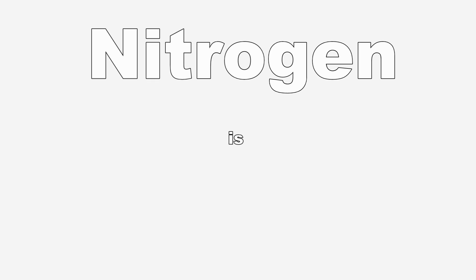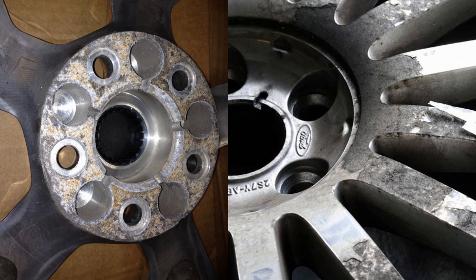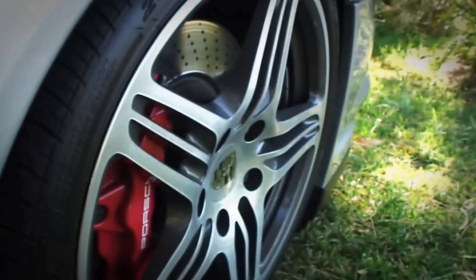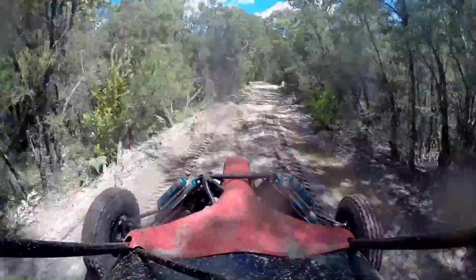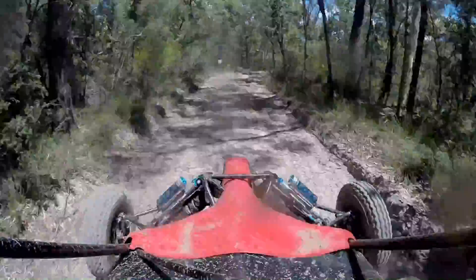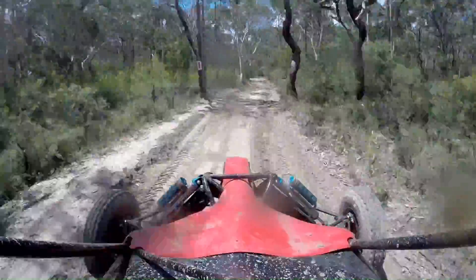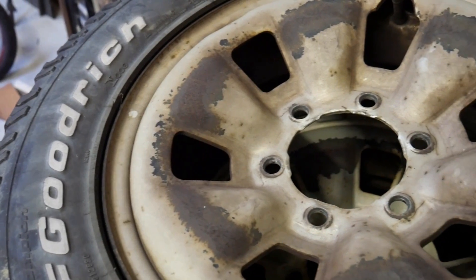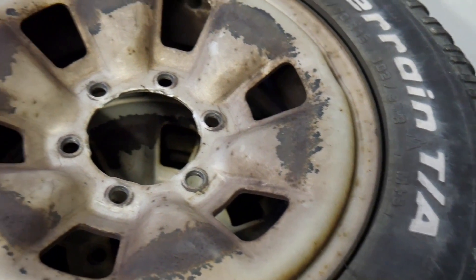The next main claim is that nitrogen is dry, and the benefits listed from this are corrosion benefits and pressure stability benefits. Now from the corrosion side, that doesn't really make much sense. Aluminium wheels don't really have a problem with water in the tyre. The outside of the wheel gets wet all the time, and on steel wheels they're generally painted, so as long as the paint's not broken you're not going to get any corrosion anyway. The real harsh environment is outside the wheels, but your odds of having your inside wheel destroyed from water in your air are pretty minimal.